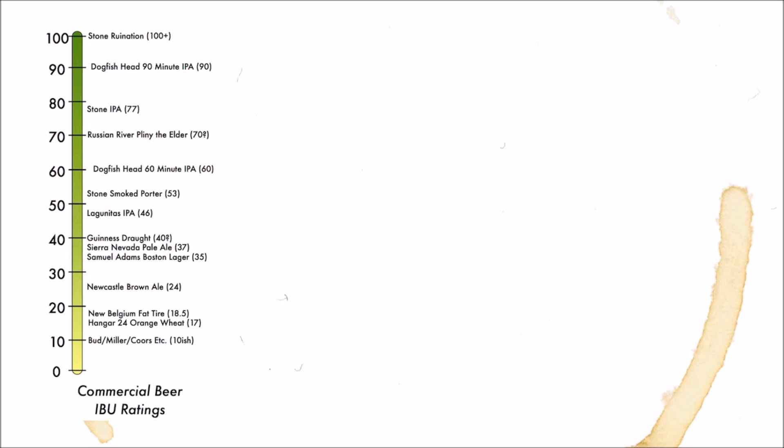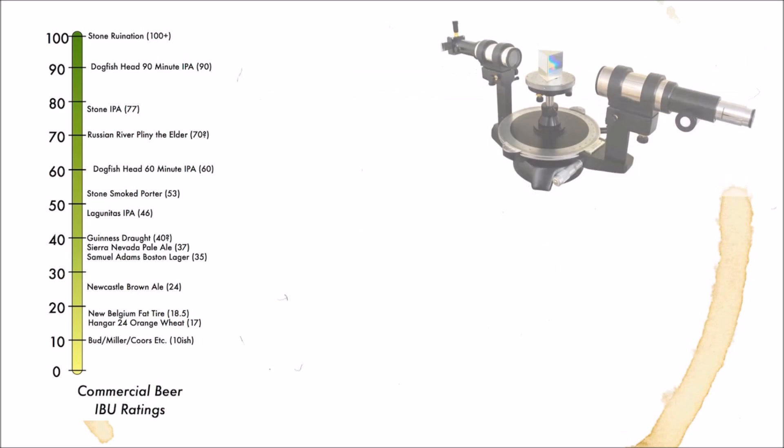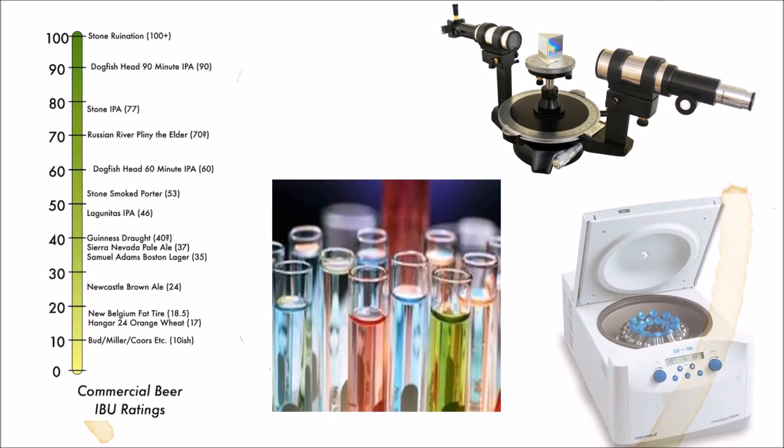We're not going to get into exactly how IBUs are measured, because frankly it takes someone much, much, much smarter than I am, but I've been told it involves spectrometers, industrial grade acids, and centrifuges.